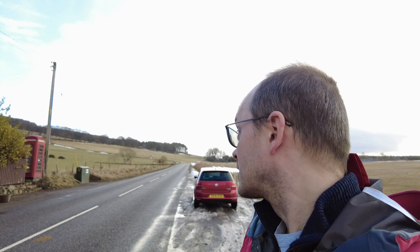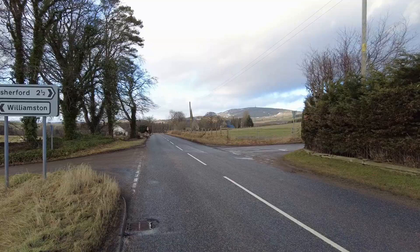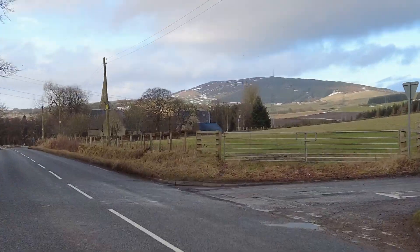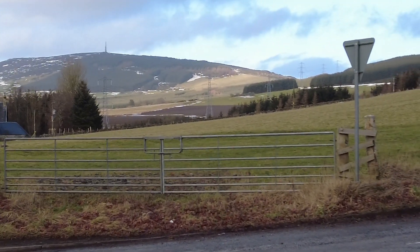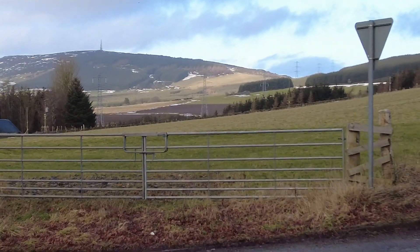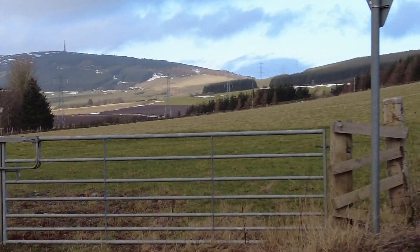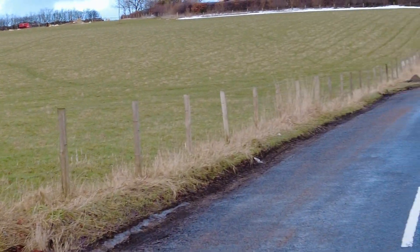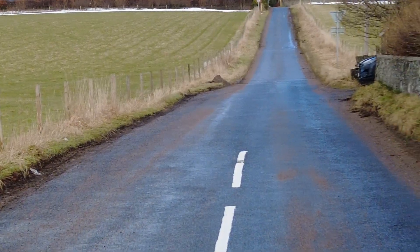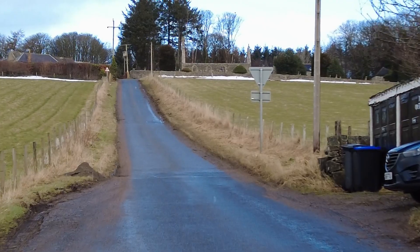I'm now at the start of the walk at the Hill of Tillimorgan, which is about 350 metres high. That hill over there is called the Hill of Foudland, about 430 metres high. It's a bit difficult to get to on foot as there's no parking available, but this one has a decent lay-by and it's a nice short walk.